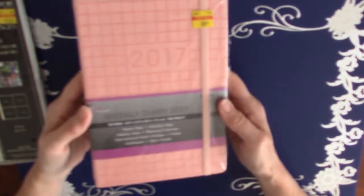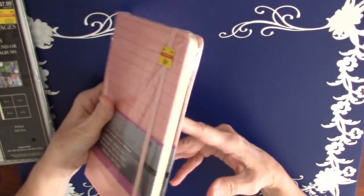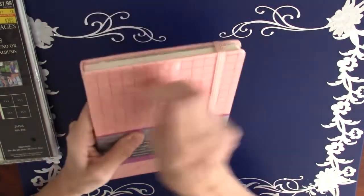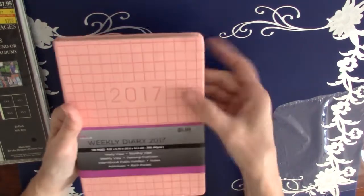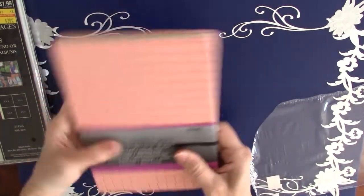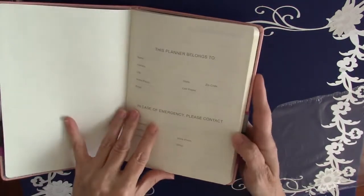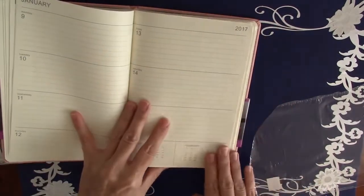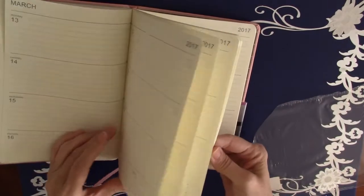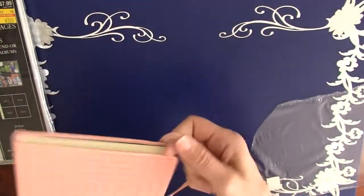Then I found this weekly diary — it's from 2017, but I like the book and it was only 86 cents. I thought I can always alter it, put something over the top. It's kind of a foam type cover, so I can always paint over it, turn it into an art journal, glue other papers on top. For 88 cents, I thought it was worth it.